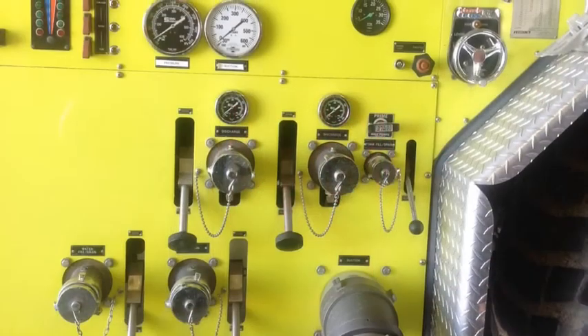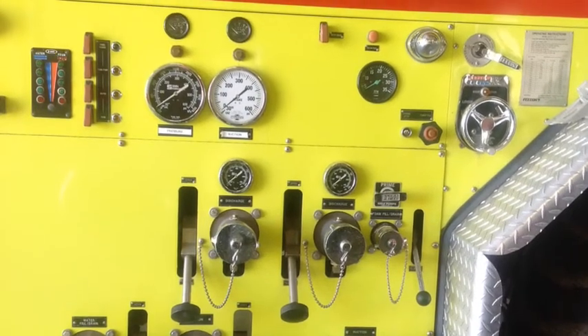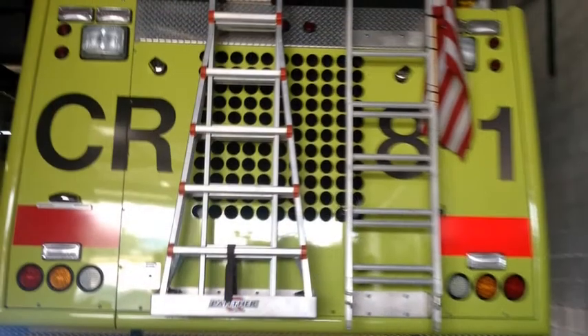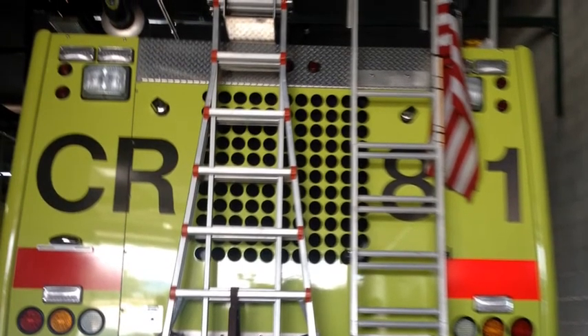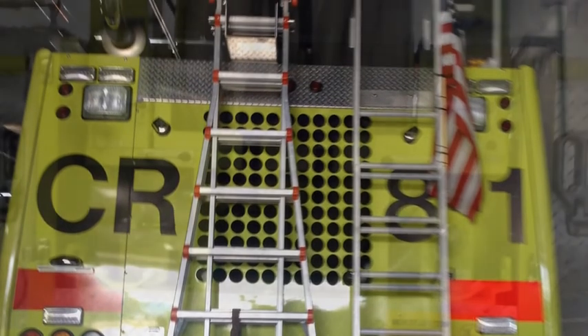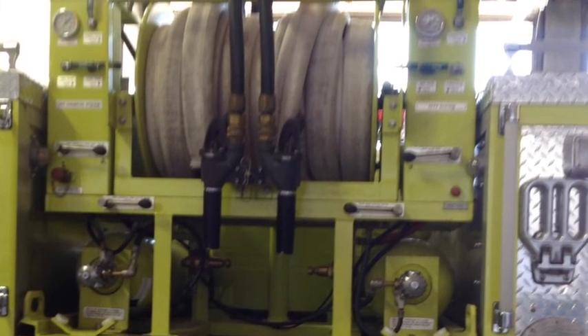A typical modern fire apparatus carries equipment for a wide range of firefighting and rescue tasks. These include ladders, pike poles, axes and cutting equipment, halogen bars, ventilating equipment, floodlights, hose ramps, self-contained breathing apparatus and general tools.